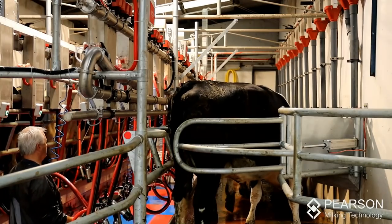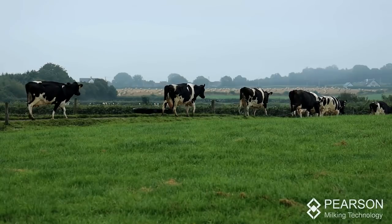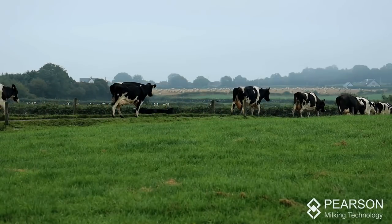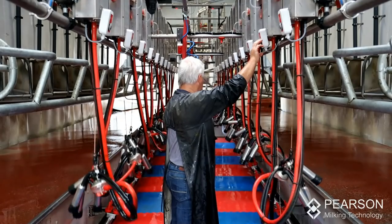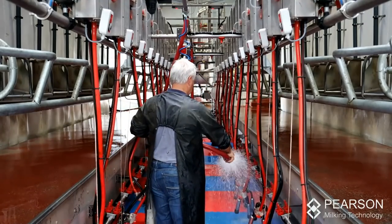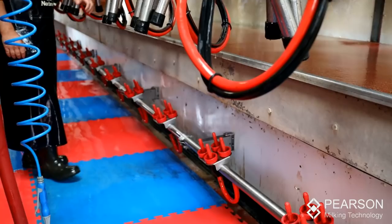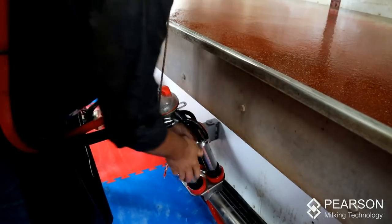The 12-unit double-up parlour is absolutely ideal for a one-man operation. The advice I've got from Pearson's down through the years has been excellent. Back in 2010 when they recommended that I leave my milking parlour there but just rip out the pit and change slopes and dimensions, I thought about it and eventually decided I'd go with the advice, and thankfully I did — because I went with that advice I didn't need to build a new parlour this time.